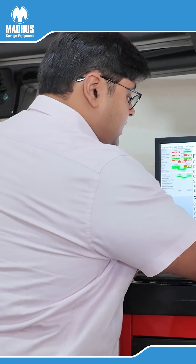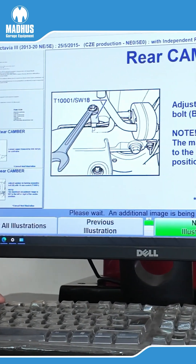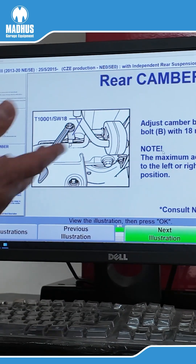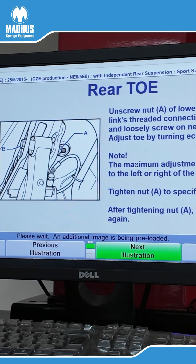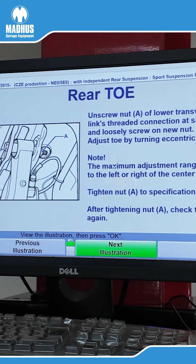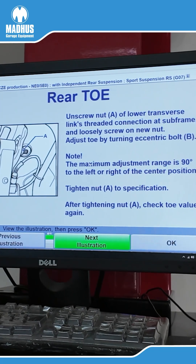The most unique feature of the Hunter WinAlign system is what we call illustrating the adjustments. It makes life very easy for the technician — this is especially useful for foreign, German, or imported vehicles where the technician may be a little unfamiliar with them.